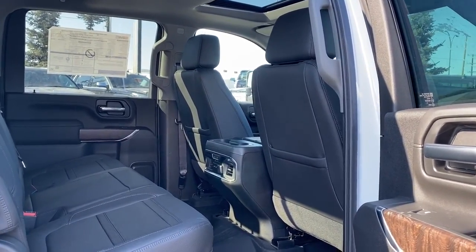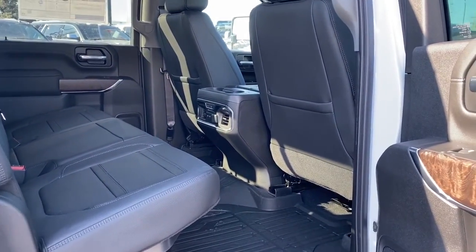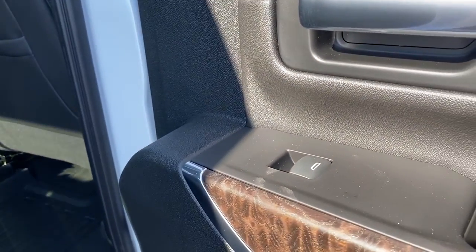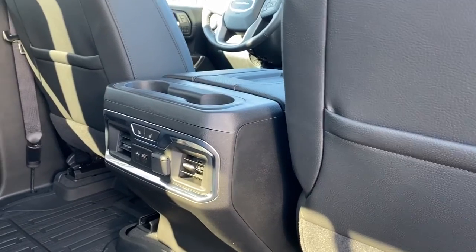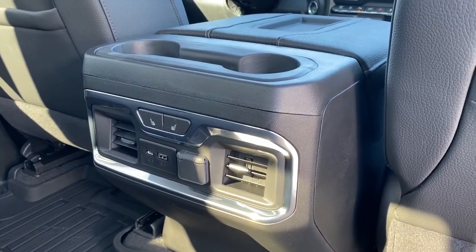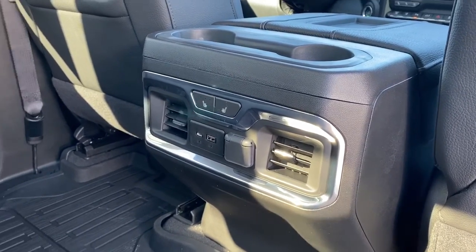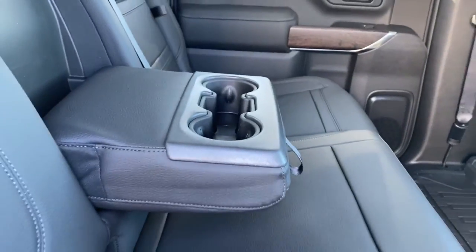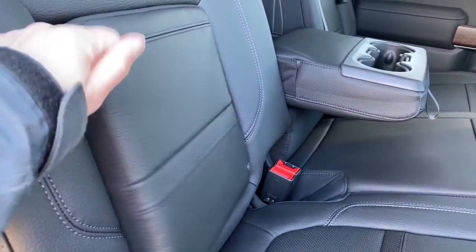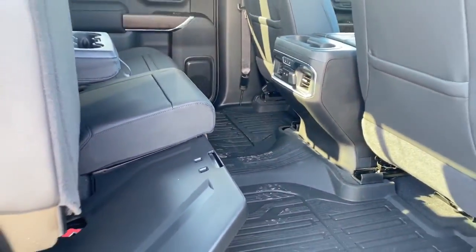We're going to take a look in the back of this five-passenger truck. As you can see, there's lots of head and leg room for those passengers riding in the back. On the passenger door we've got power windows. On the backs of both front seats we've got seat pockets. On the back of the center console we've got two cup holders, heated rear seats, and some USB and power plug-ins. Our center seat folds down into double cup holders or an armrest. We've got some behind-the-seat storage located behind either of those rear seats, as well as under-seat storage by simply lifting those rear seats up.